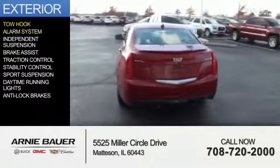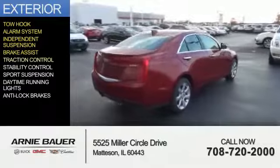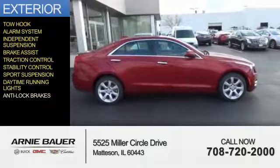The features include tow hook, an alarm system, independent suspension, brake assist, traction control, stability control, sports suspension, daytime running lights, and anti-lock brakes.